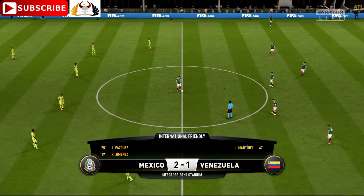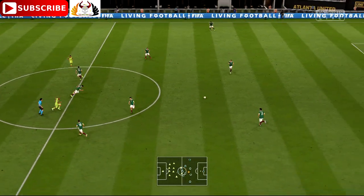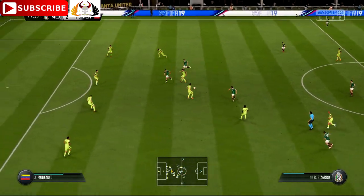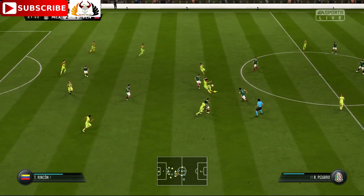Off we go again — 2-1. Araujo — well, this is a class act, this fella. He's loving it, enjoying every minute of this game — he's on top of his form. And maybe just mis-kicked it a little bit there, and the pass goes straight to the opposition.